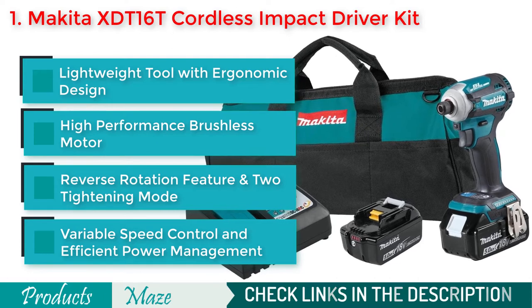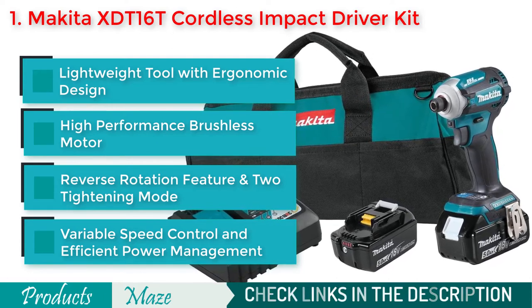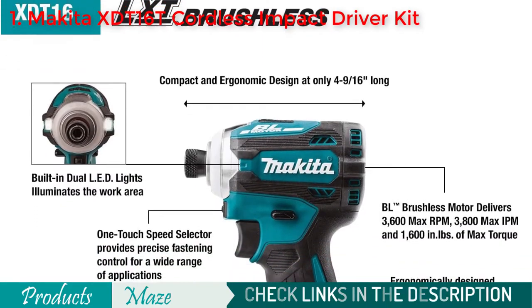Because of its Quick Shift Mode, its brushless motor keeps the best balance of speed and torque for efficient application. With its 4 variable speed control feature, you can have precise application always.